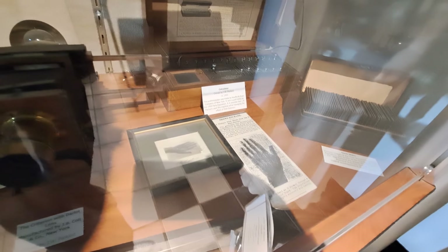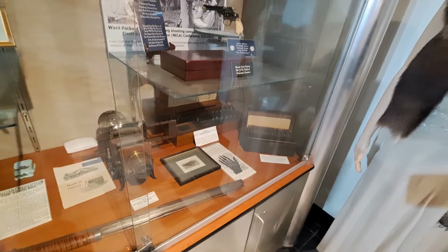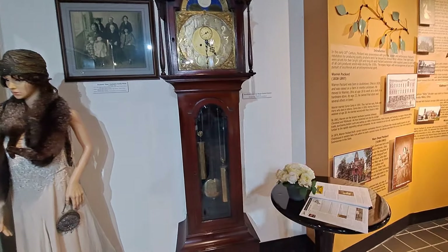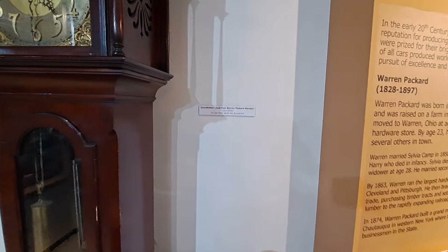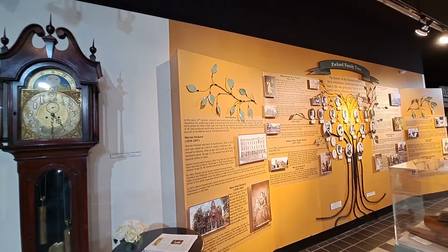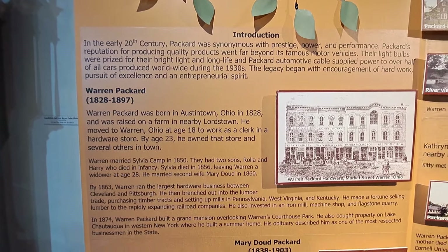There's Mr. Packard's hand there, taken at the 1900 Paris Exposition. Grandfather clock from the Warren Packard Mansion, from their 1870s home. We'll take you over this family tree here — I'm just going to go over this kind of slow and you can read what you'd like if you want to pause it on an area.